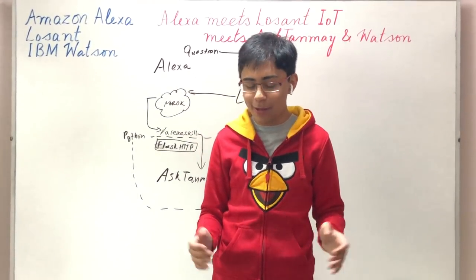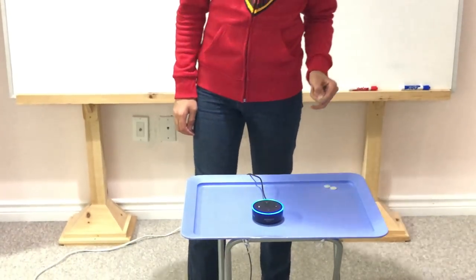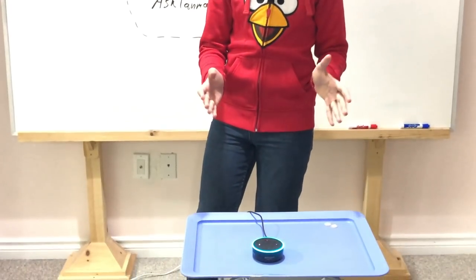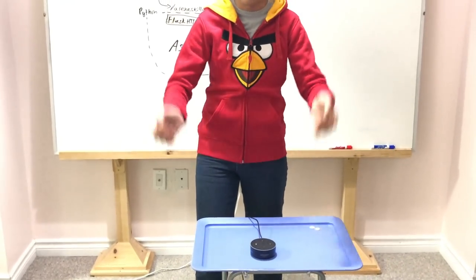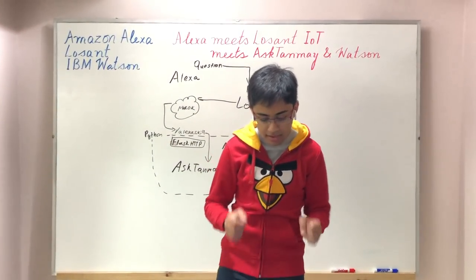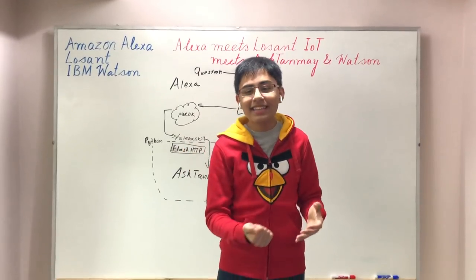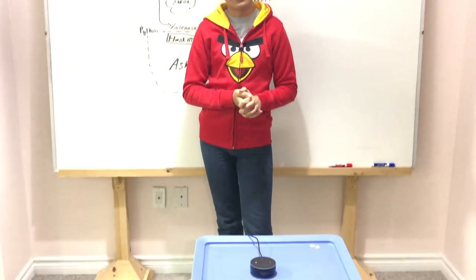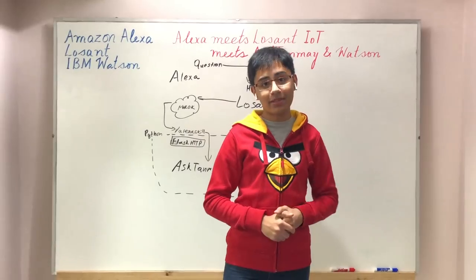Let's look at something a little bit deeper. Alexa, ask AnswerBot question, who is the CTO of IBM Watson? Let me think about that. The Alexa has sent the request over to AskTanmay through the Lozant IoT platform and it is now processing. After around two to three seconds: Alexa, ask AnswerBot. I think Rob High is correct with 58.212% confidence. Rob High, my mentor, is indeed the CTO of IBM Watson.